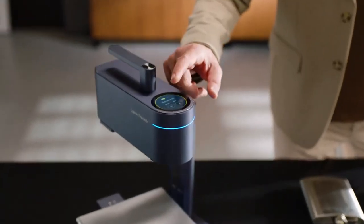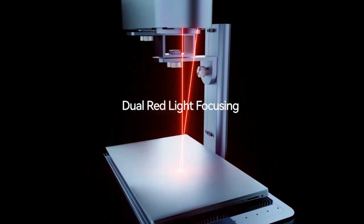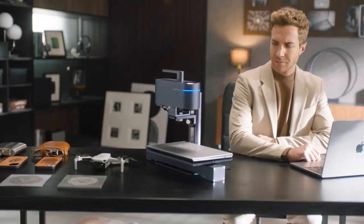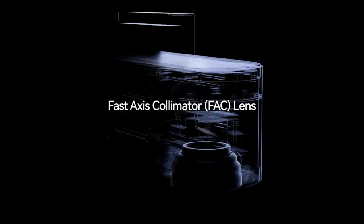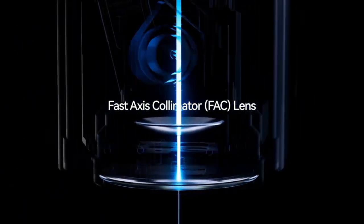This innovative tool can fulfill all of your engraving needs. Switching between two laser sources is as easy as tapping the machine's touchscreen. Setup is quick and easy, so you can start getting results within seconds.